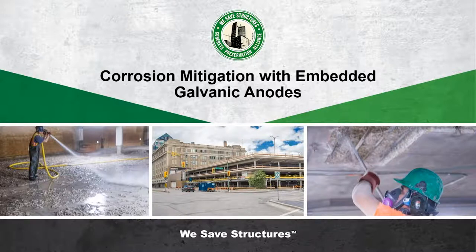Dave Simpson is going to present to us on corrosion mitigation with embedded galvanic anodes for parking structures. But before we get going, let's take a quick look back at the year. We concluded our bridge preservation webinar series in July — it was a 12-month running series — and then went right into our parking structure preservation series, which we're now in. If you want to look back at recordings or slide decks, they're all at wesafestructures.com.